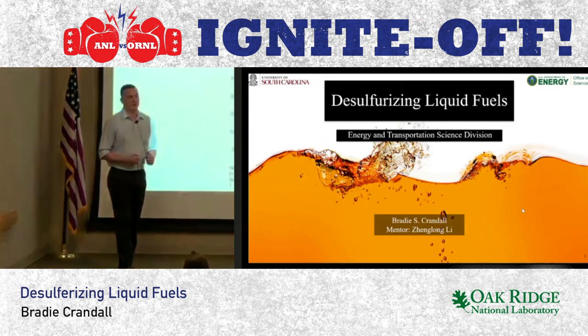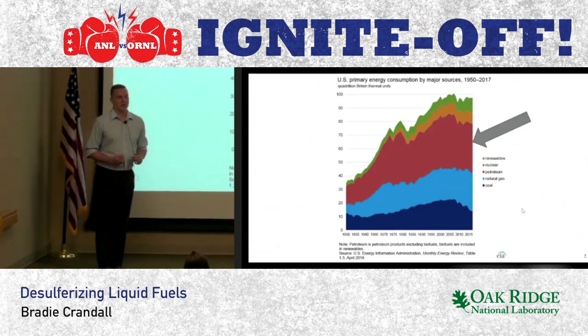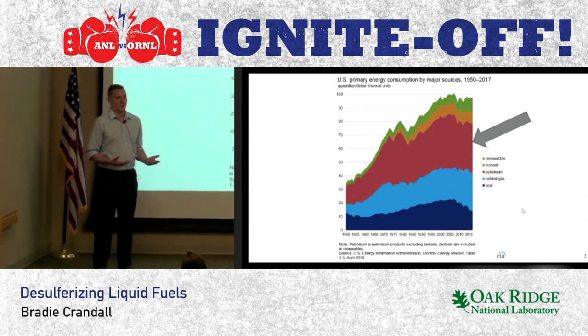Petroleum provides more energy to the U.S. than any other single energy source. We're currently in the middle of an energy transition due to climate change. However, until we're all driving electric vehicles, we're stuck with petroleum.